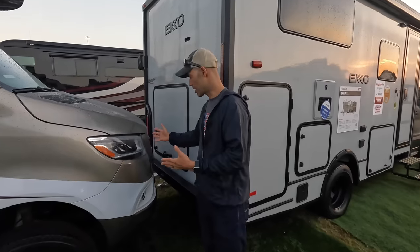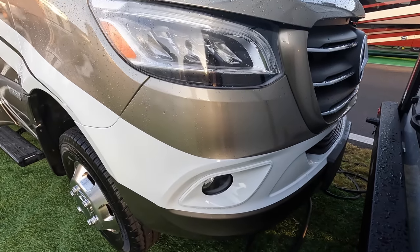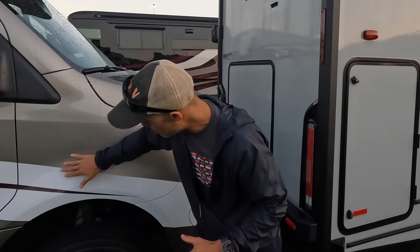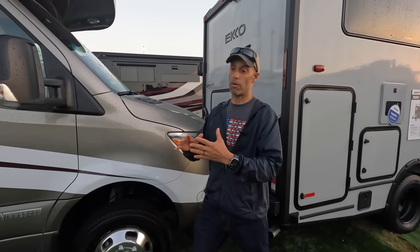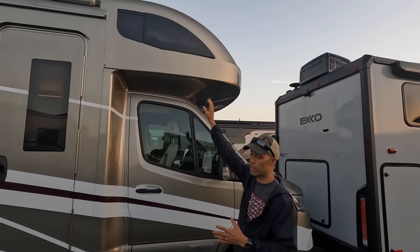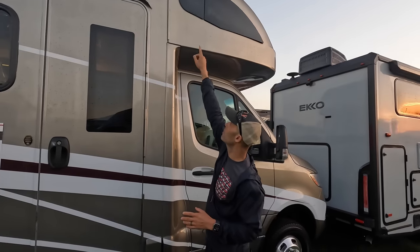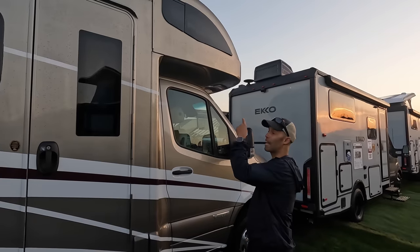This is on the Sprinter chassis: 3.0-liter six-cylinder, 188 horsepower turbo diesel, with a 5,000-pound towing hitch. It's in the higher end of Class C motorhomes and the price reflects that. Up front you've got Mercedes LED accented headlights, fog lamps, full body paint throughout — all cut and buffed, in-house by Winnebago — and a one-piece front cap that greatly reduces the chance of any leakage because there are no seams.